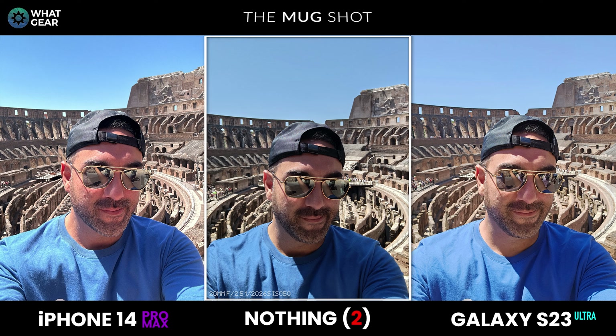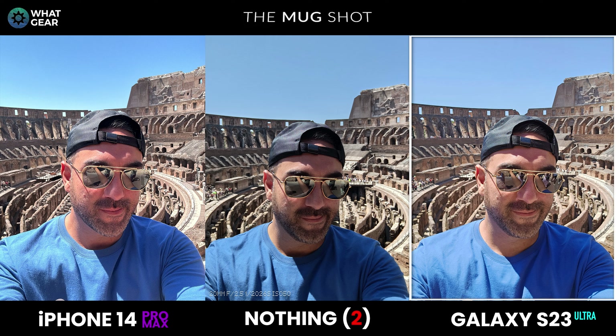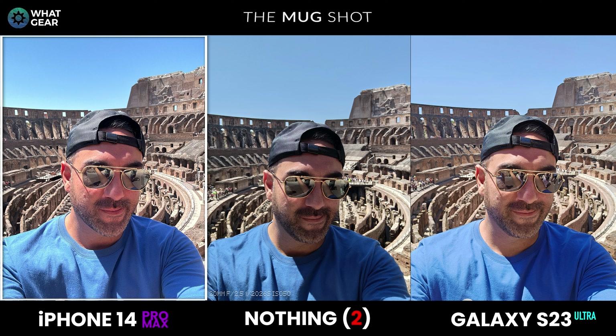Now for a selfie — probably one a million people have taken before. Overall it's a pretty nice picture, but on the Nothing Phone 2 the shadows are slightly crushed, a bit too much in my opinion. I think the Galaxy S23 has nailed the skin tones perfectly and is the winner here. Also, the iPhone seems to have made my face quite red — I did get a suntan line on my forehead, but I don't believe I was that red at that point.